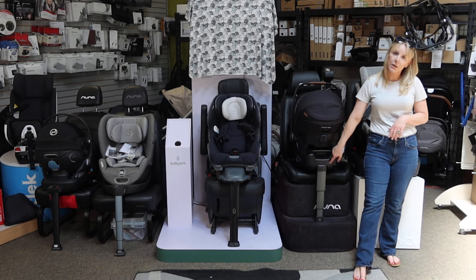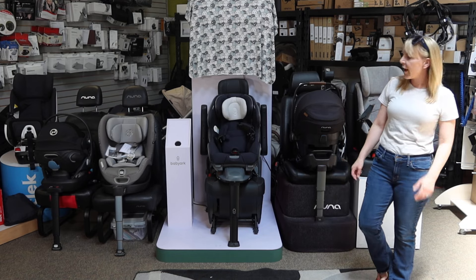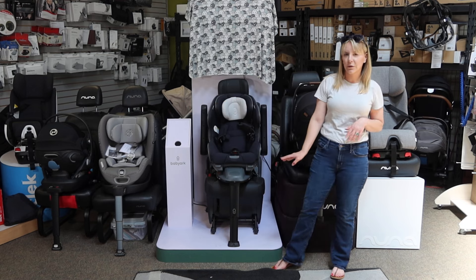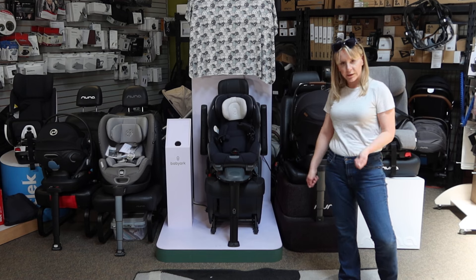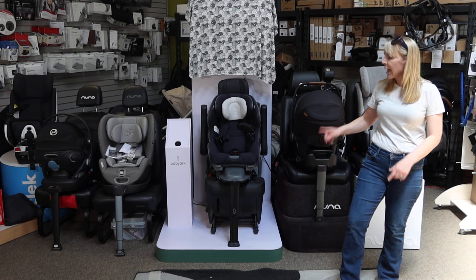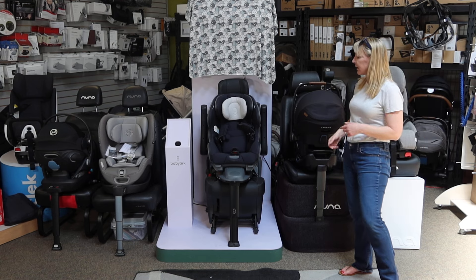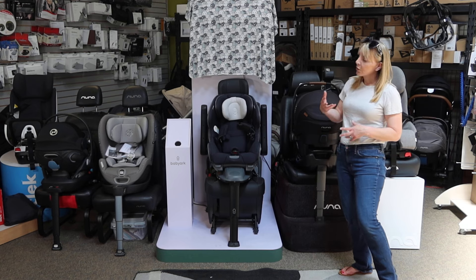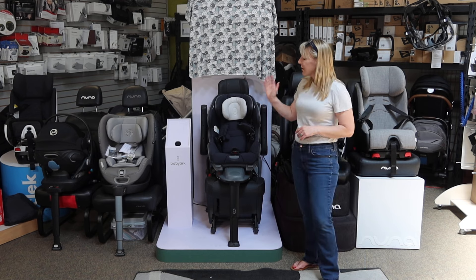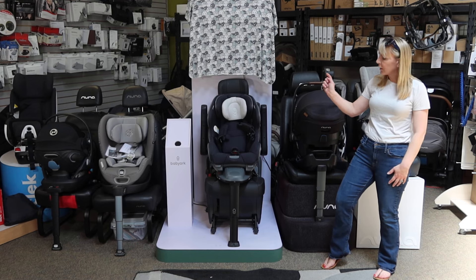There are a fair amount of infant car seats that will have the stability load leg going to the floor, but it's very rare on a convertible seat. That's what's special about the Cybex and the Baby Arc. The Sirona and the Baby Arc are the two seats currently that I'm aware of that have the load leg going to the floor for both rear-facing and forward-facing. Kleck has a different safety feature for forward-facing that the Sirona doesn't have. So with the exception of the Kleck, everything we're looking at here is going to have the load leg going to the floor.